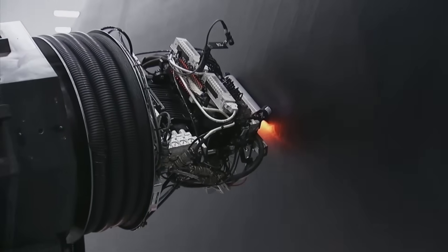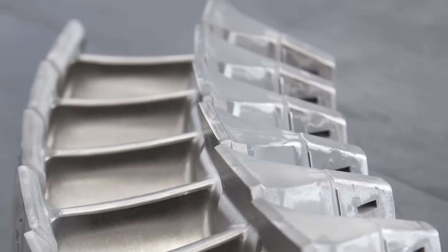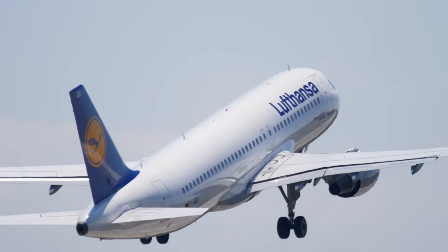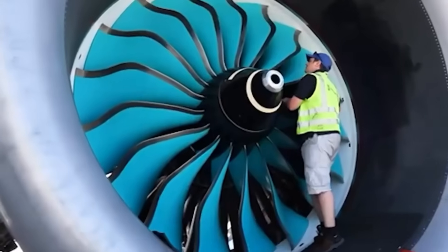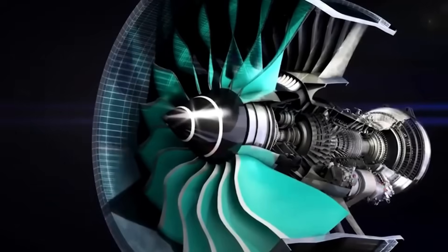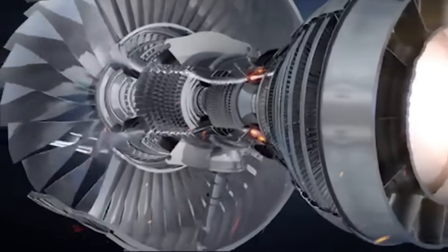Technologies developed for the GE9X are migrating to other engine programs. GE Aerospace plans to incorporate ceramic matrix composites into future narrow-body engines targeting aircraft like the Airbus A320neo and Boeing 737 MAX successors. The company's RISE program, launched in partnership with Safran Aircraft Engines, aims to deliver engines with 20% lower fuel consumption than current models by the early 2030s. Many RISE technologies trace their origins to lessons learned during GE9X development and testing.